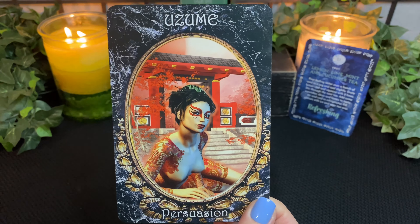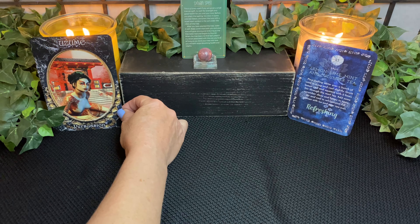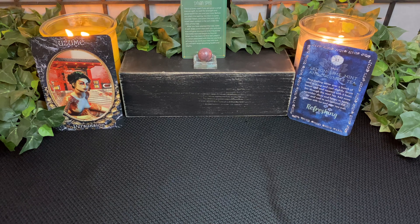We have Uzumi with Persuasion. Reading from the book: 'Coax, encourage, urge, persuade. Inducement plays in this charade. Heed opinions, adhere to views, free will conquers, let folks choose. By the power of the dark goddess in me, protection in place, blessed be.'